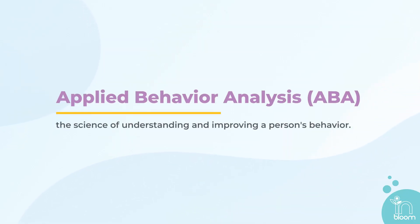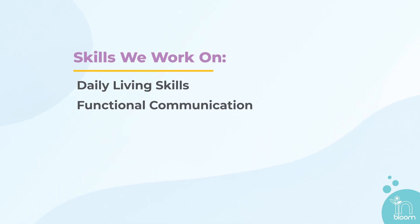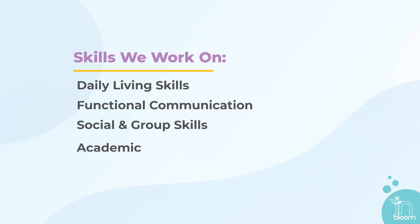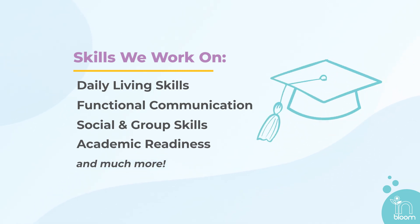Simply put, Applied Behavior Analysis, or ABA, is the science of understanding and improving a person's behavior. We use empirical research to teach skills that help our clients thrive in their day-to-day lives. This means that the skills that we teach are specifically designed to help their own individual needs.